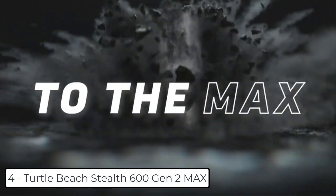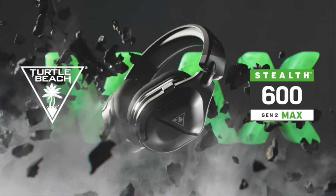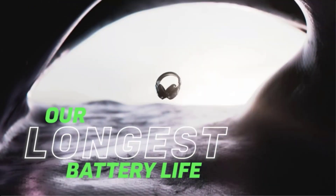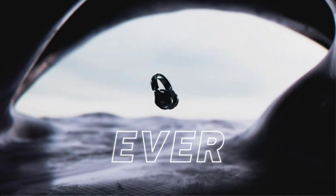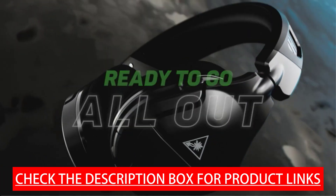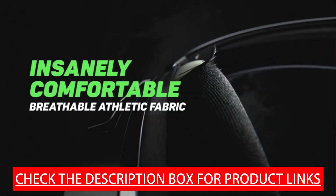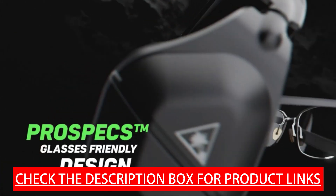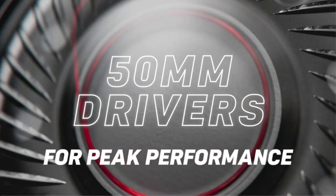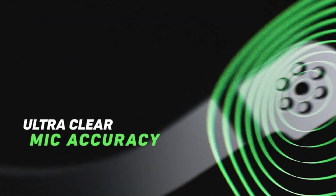At number 4, we have the Turtle Beach Stealth 600 Gen 2 Max. Officially licensed for Xbox, this wireless multi-platform gaming headset delivers incredible battery life and high-quality audio and chat for Xbox, PlayStation, Nintendo Switch, and PC. A massive 48-plus-hour battery life is a game-changer. Plus, with quick charging you can get 8.5 hours of battery life on just 15 minutes of charge time.